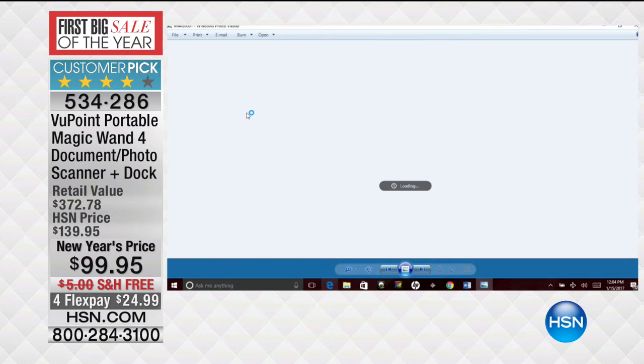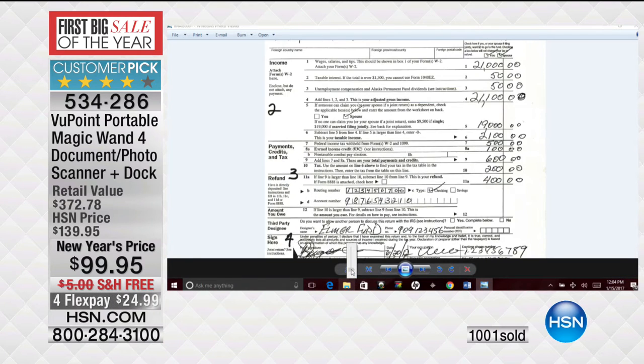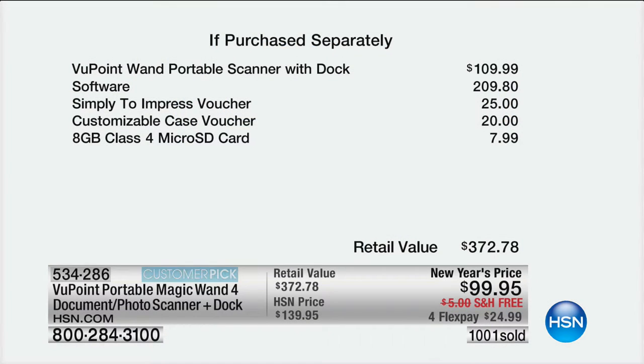A thousand of these have already been spoken for. Here is the deal: the scanner with the dock would be $10 more than the entire purchase price today. You're getting more than $200 worth of software with your purchase. You have that Simply to Impress voucher which is $25. The customizable case voucher is $20, which means you can go on and create your own cell phone case. We're also giving you the eight gigabyte micro SD card. So nearly $375 in value — it's under a $25 bill with free shipping and handling today. All you have to do is choose the color that you want.